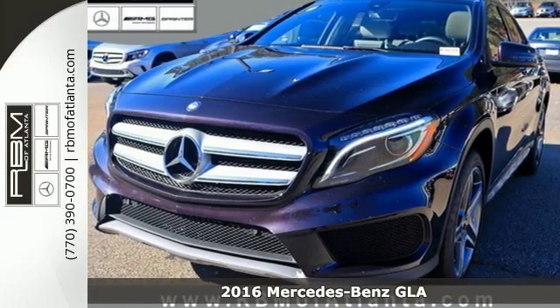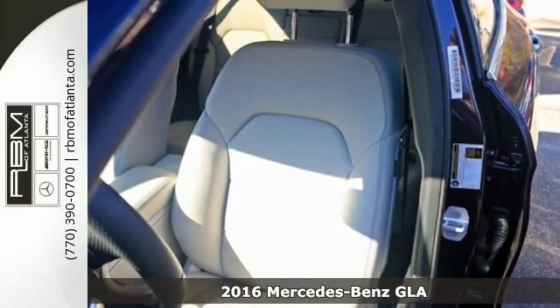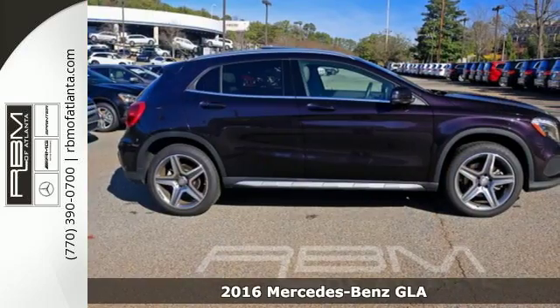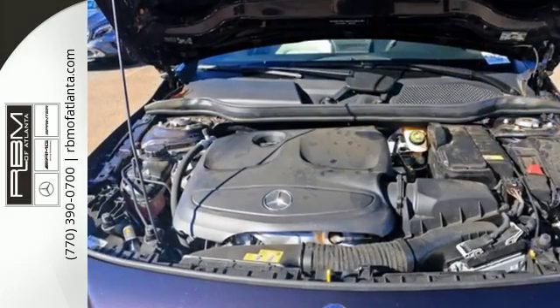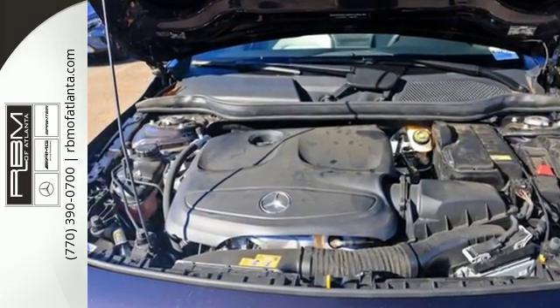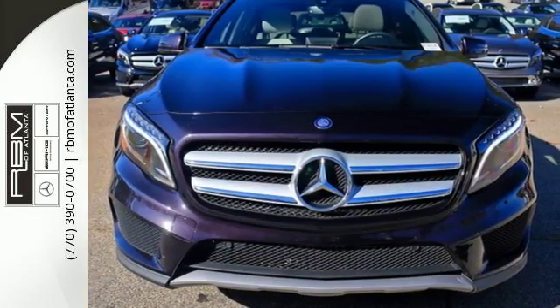Here's a 2016 Mercedes-Benz GLA Class. The muscular shape inspires you from the outside and ignites you on the inside. There's a pleasing flow within the cabin, complemented by ambient interior lighting, and you can relax knowing Collision Prevention Assist Plus and Attention Assist are looking out for you.